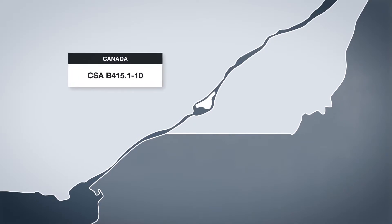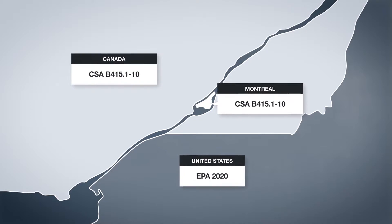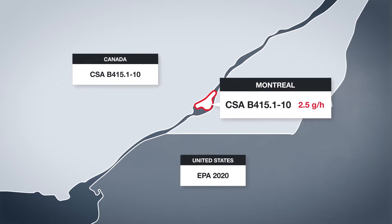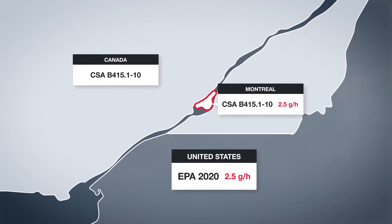Provinces and municipalities do have the option for stricter regulations on their territory. Montreal, as an example, has a lower limit than the rest of Canada. The city decided to fix the limit at 2.5 grams per hour,